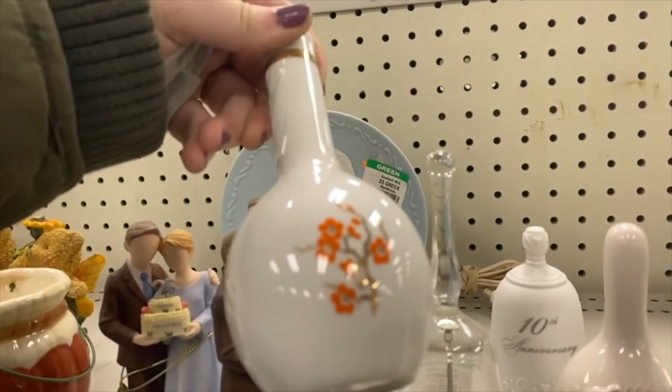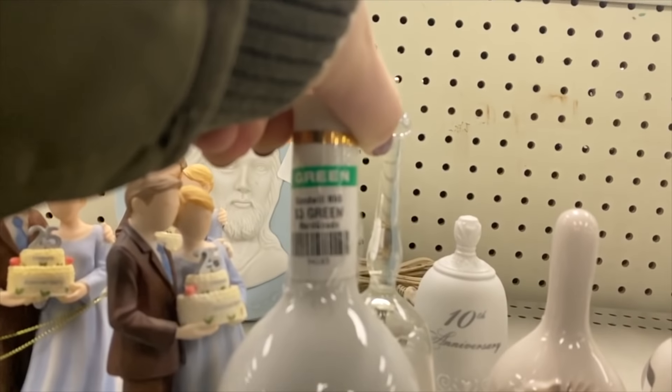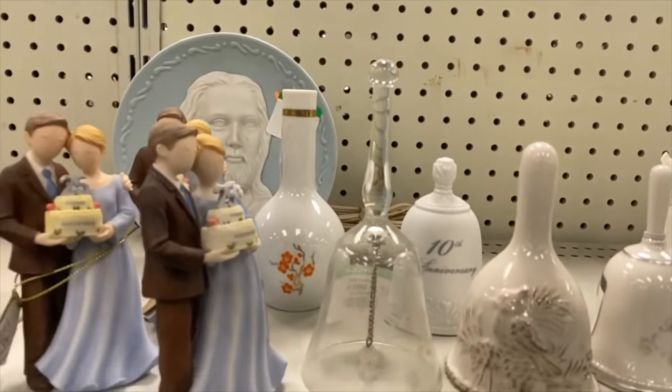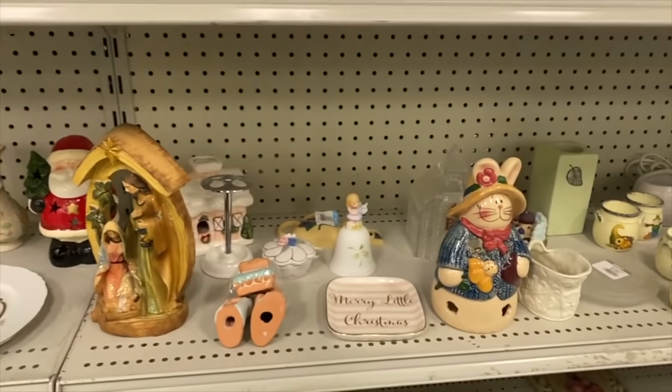They had this beautiful Mikasa bud vase with $3 marked on it. These are currently listed around $15 on eBay — I saw a couple listed, but no solds.